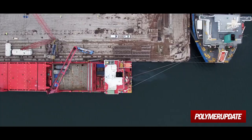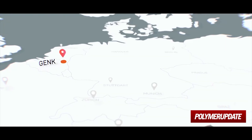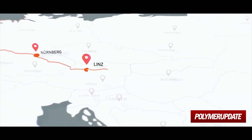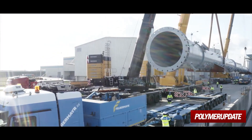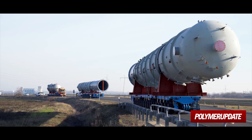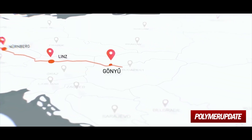Some of the oversized cargoes were transported to Hungary from Belgium and Italy. Items that could be transported by road were transloaded to heavy haulage trailers at the Győr and Budapest ports, and it took the special convoys several days to get them to Tiza Uyvaros.